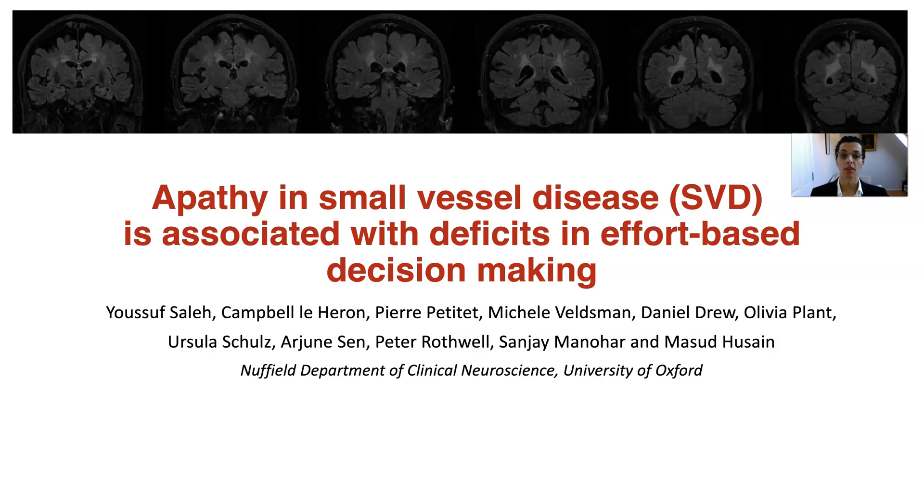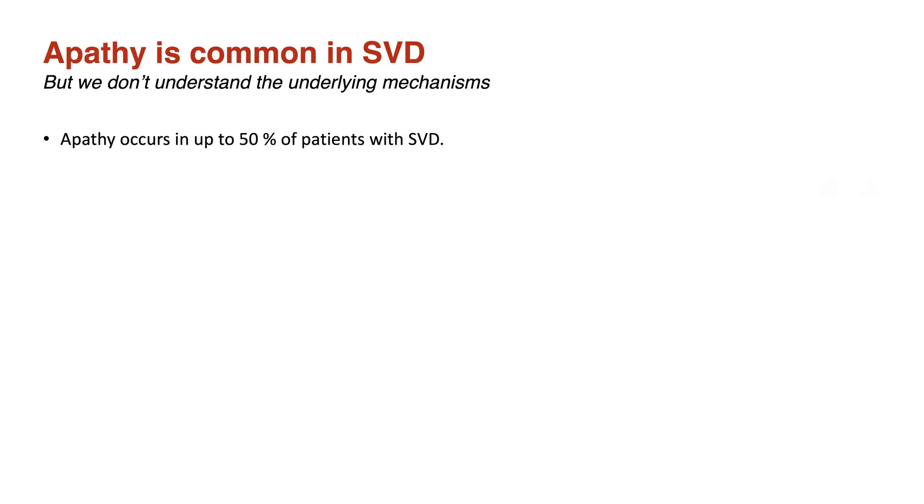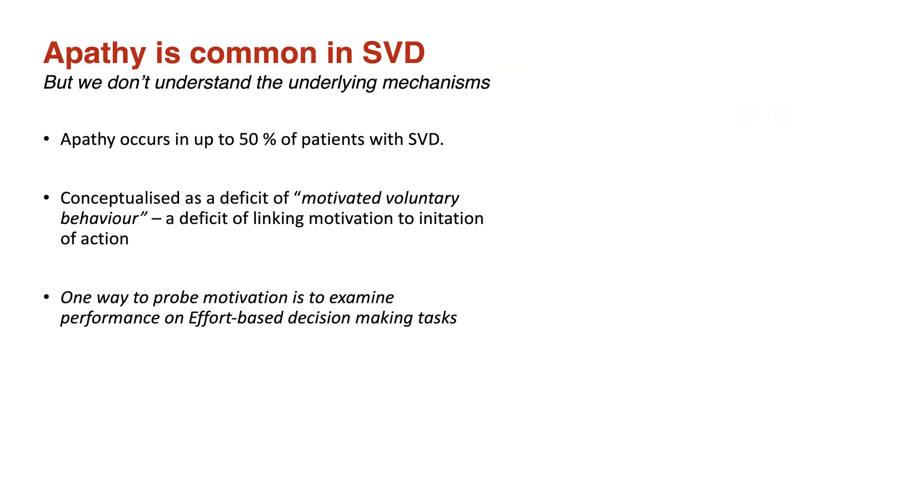I'm going to discuss the mechanisms of apathy and small vessel disease or SVD. SVD is the single largest contributor of vascular dementia worldwide and is characterized by white matter hyperintensities on magnetic resonance imaging. Up to 50% of patients with SVD suffer from a disorder of motivation known as clinical apathy, which also occurs in other neurological conditions. The mechanisms of apathy are not well understood, but we can conceptualize it as a deficit in motivated voluntary behavior.